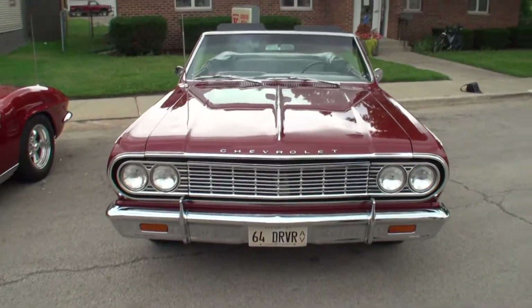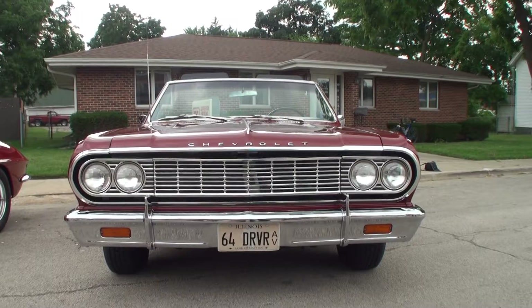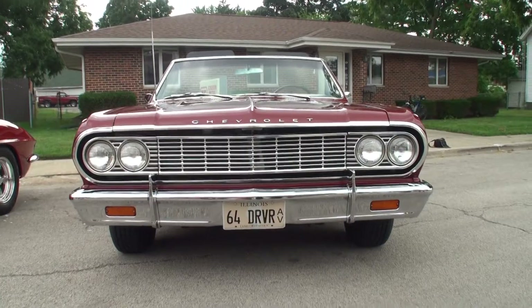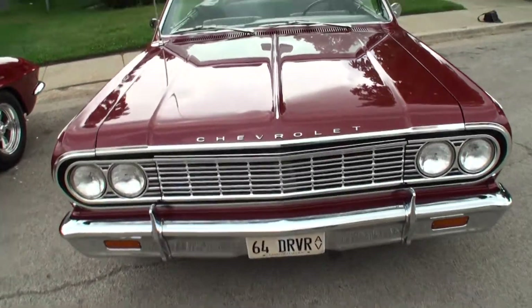What do you have here? 64 Chevelle SS — Super Sport. This is '64. Was that the first year they came out with the SS? First year they came out, right. I thought I recognized that, and it's the convertible. How long have you had this?